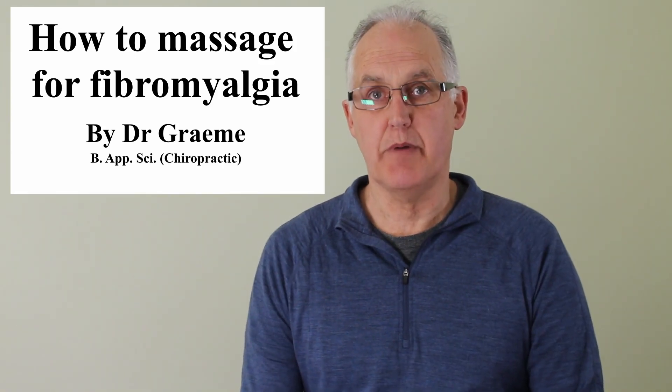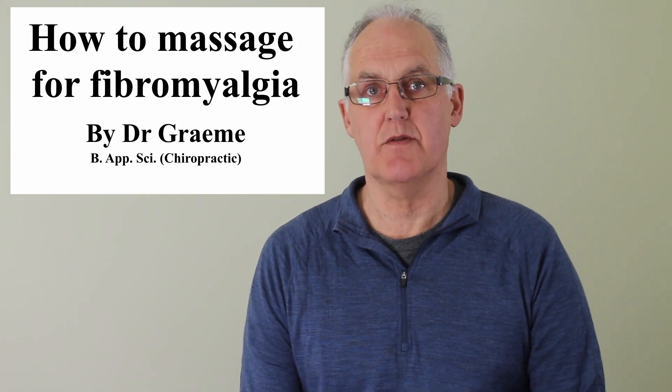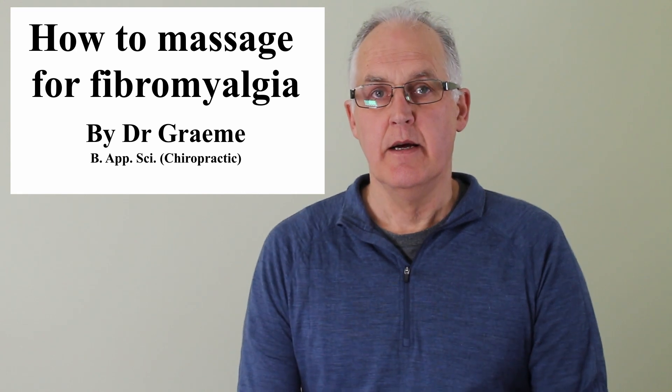In this video I'll be showing you the effective practical science-based way to massage for fibromyalgia. You need to get this right because although massage can give great relief for fibromyalgia, some massages work well while others don't, and there's always a potential for the wrong massage to hurt or cause your fibromyalgia to flare up.